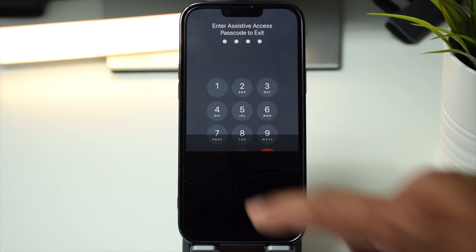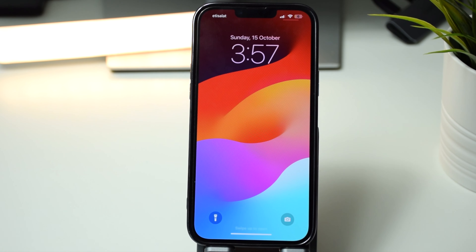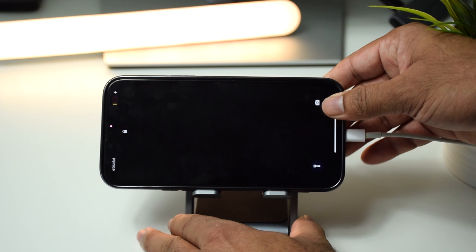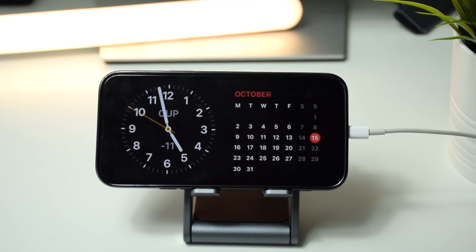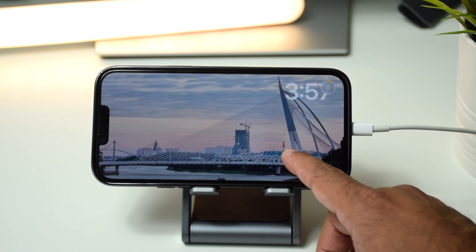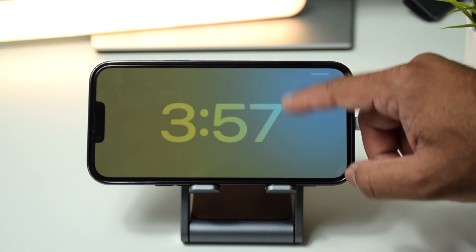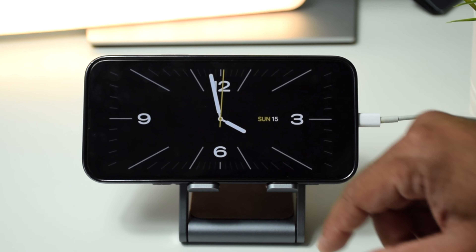The next cool feature is StandBy mode in iOS 17. When you connect your phone to charge and place it in a horizontal position, it transforms into a customizable digital display. This gives you the option to show a widget face, featured photos, and clock faces, and each one can be customized to your preference.